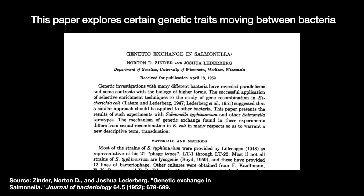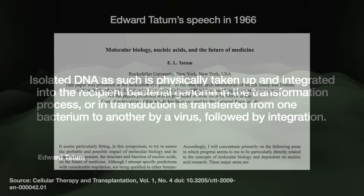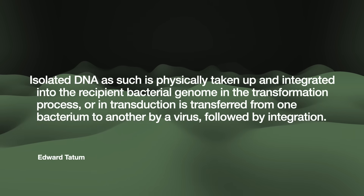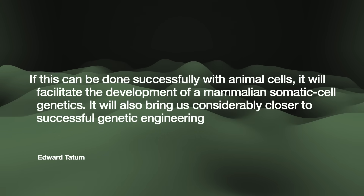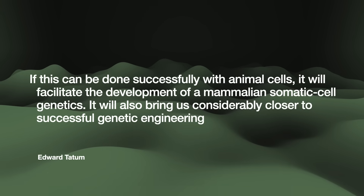They named this whole process transduction. The idea of modifying such viruses to carry healing genes was first publicly and seriously forwarded in a 1966 speech by Nobel Prize winner Edward Tatum. In it, he said: "Isolated DNA, as such, is physically taken up and integrated into the recipient bacterial genome in the transformation process, or in transduction is transferred from one bacterium to another by a virus, followed by integration. If this can be done successfully with animal cells, it will facilitate the development of mammalian somatic cell genetics. It will also bring us considerably closer to successful genetic engineering."